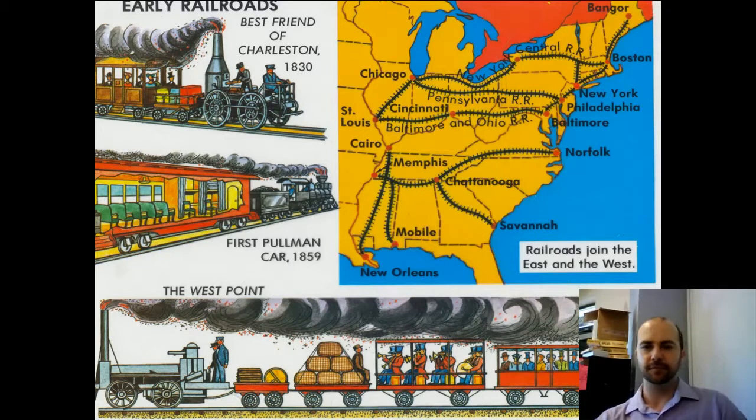Here's a map of early railroads. Notice where most of them are located — they're in the North, and they go from east to west to connect the western cities with the eastern coast so that goods can be shipped to Europe, up and down the coast, and sold in markets.